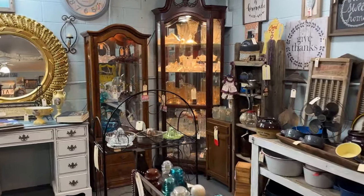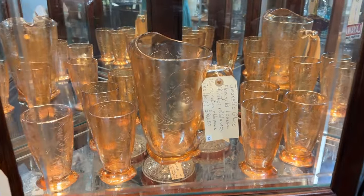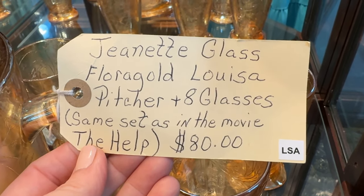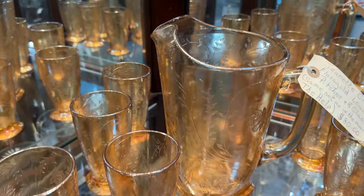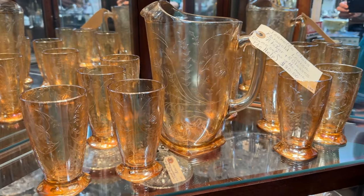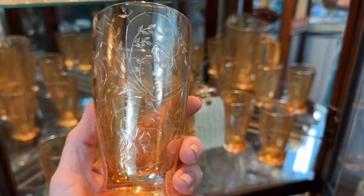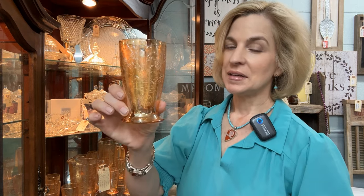I'm intrigued by this pitcher and tumbler set — let's take a closer look. It is lusterware, made by the Jeanette Glass Company, and it was featured in a Hollywood movie — The Help. Priced at $80. Such detail — I love that look, the square base. It's easy to hold, not too heavy, and begging for lemonade on the porch. Great price on this lemonade set from the Jeanette Glass Company in the Flora Gold pattern, made in the 1950s. It's often referred to as Flora Gold Louisa because it resembles an EAPG pattern.